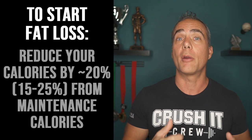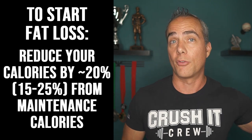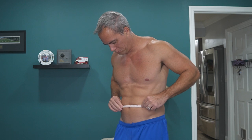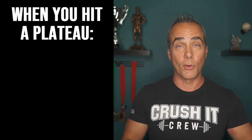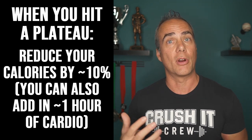Once you've been tracking and have a good idea of your maintenance calories, make about a 20% reduction from those maintenance calories. So if you're eating 2,500 calories for maintenance, you'd eat around 2,000. When you hit a plateau — meaning no progress in weight, pictures, measurements, or how your clothes fit for two to three weeks — you can reduce calories by another 10% or so to start seeing progress again.